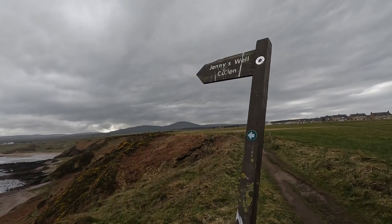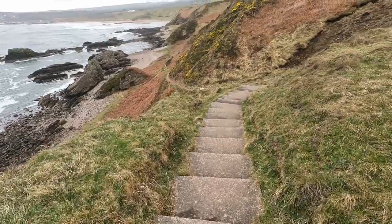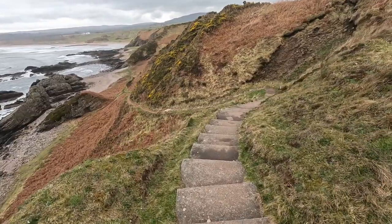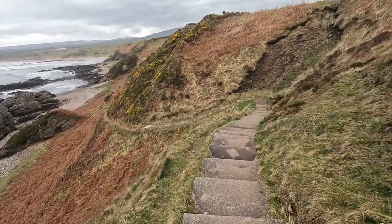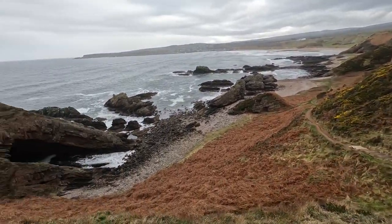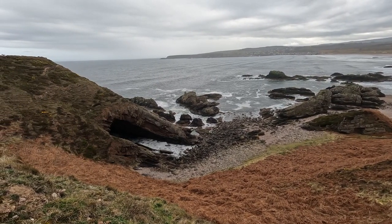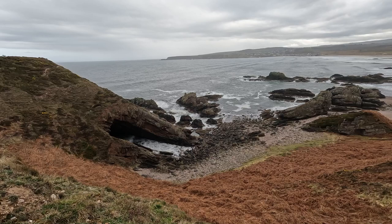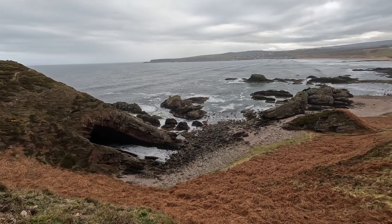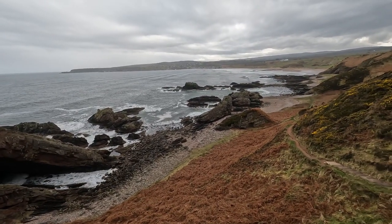We're heading down to Jenny's Well, which is down here, a few steps. The tide looks like it'll be far enough out for us to get round the corner. We'll find out what Jenny's Well is. Just look at that sea — the waves coming in here. Lots of caves along here I've noticed. The weather might be a bit rubbish, but the sights are amazing.